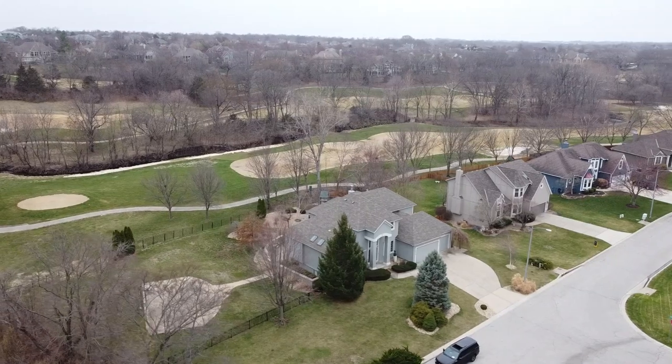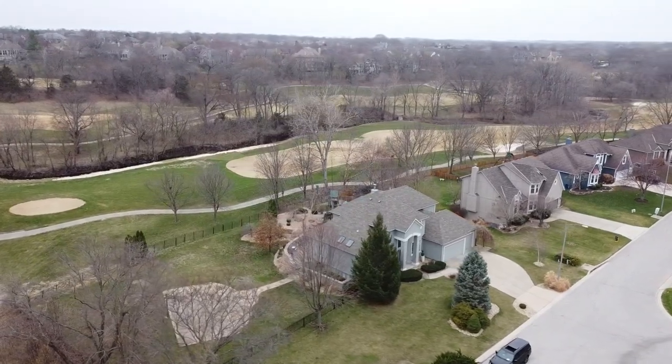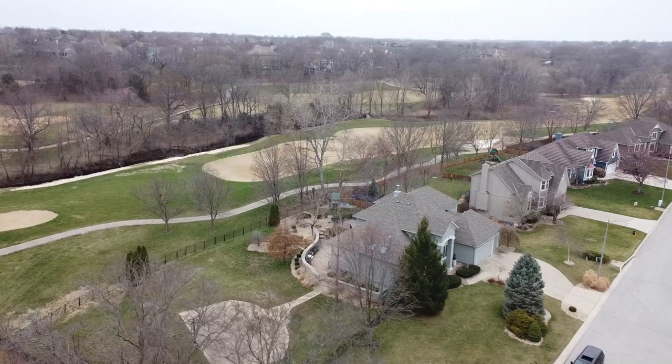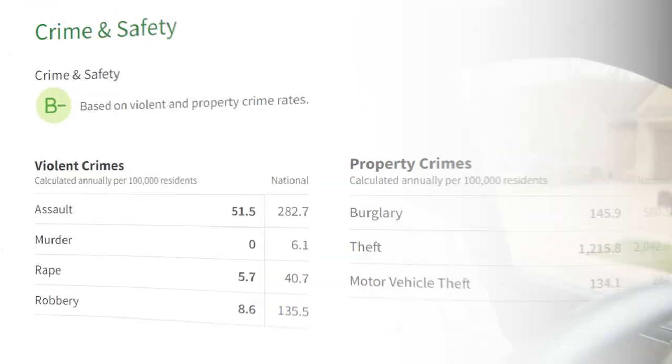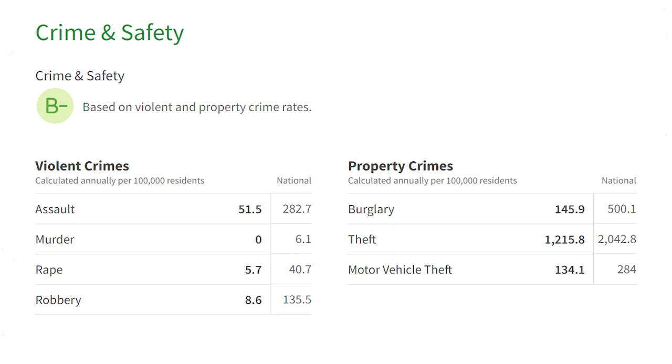There was nothing available in Iron Horse otherwise I would have taken you there, but maybe we'll do a subdivision tour of Iron Horse specifically. As far as crime goes, Leawood has A-plus ratings — it's virtually non-existent. You'll find a little petty theft kind of stuff, but nothing to be concerned about. It's well below the national average — around 10% of the national average for crime. I don't think there have been any murders in the past year or so. I think Leawood is a fantastic place to live.